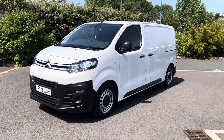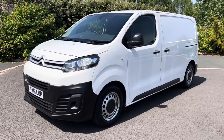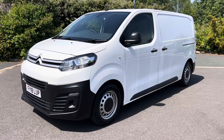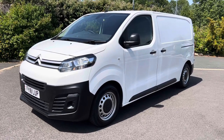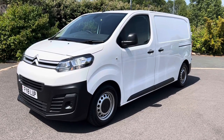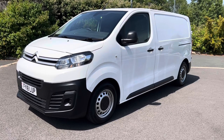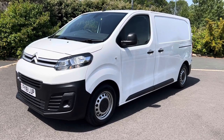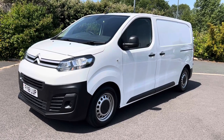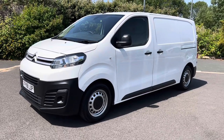Hi, good afternoon folks, it's Simon at Vans Today in Worcester. I'm going to give you a quick video walk-around of this 2018, on an 18 plate — it is the Citroen Dispatch 1.6 HDi Enterprise. It's the 1.6 diesel with the six-speed manual gearbox with 115 brake horsepower, and these all come with that six-speed gearbox.